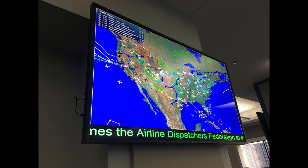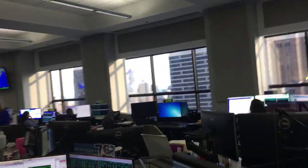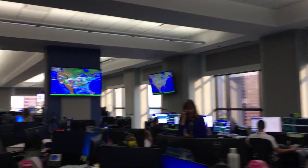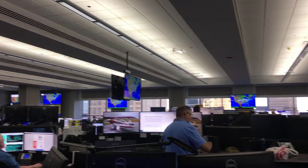I should add that I was able to tour because I attended the Airline Dispatcher Federation annual safety summit, and we were able to take this tour as a result of that. Big shout out to the Airline Dispatcher Federation — it's a great organization for dispatchers to join. In this area we have all the ops coordinators.